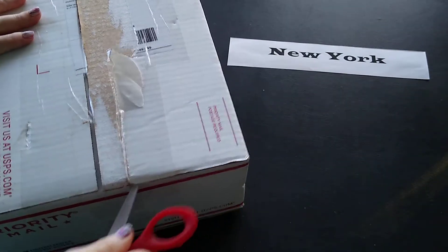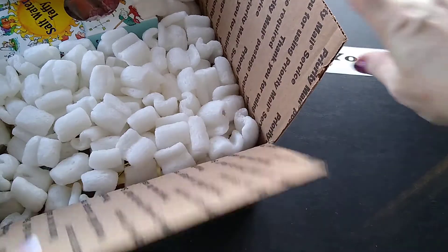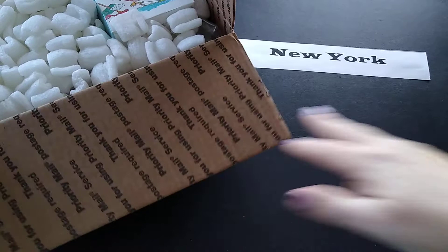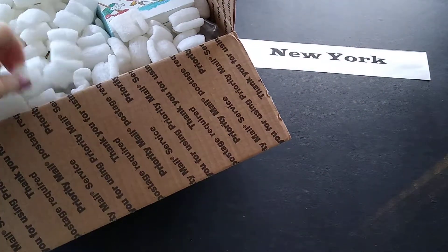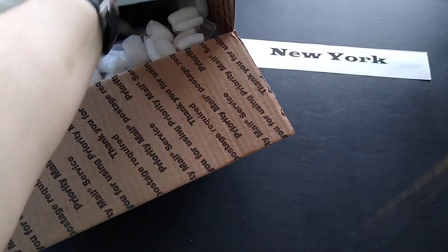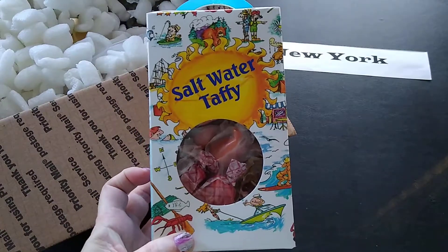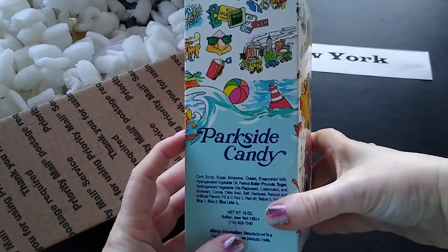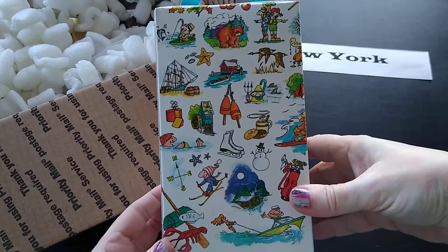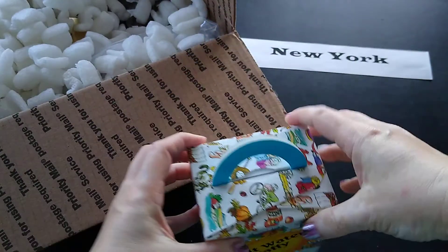Sorry guys, wasn't that an earthquake? Just me and the camera — okay. I think everything's coming separately. So there's packing, and the first item I have in the box is a variety of saltwater taffy. Isn't this a cute box? I love the little cartoons on it — how neat is that!